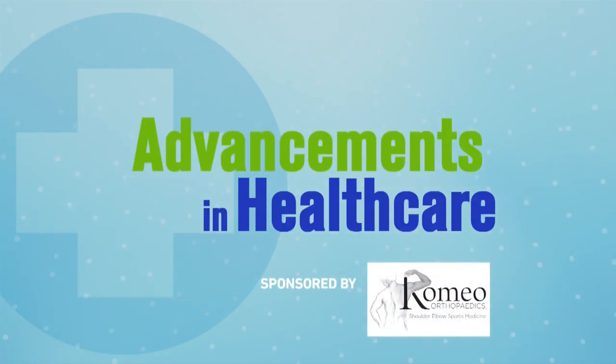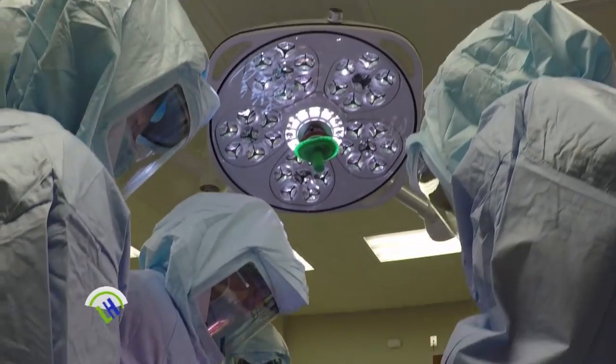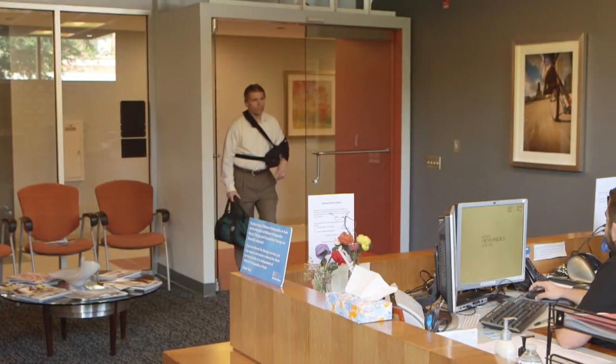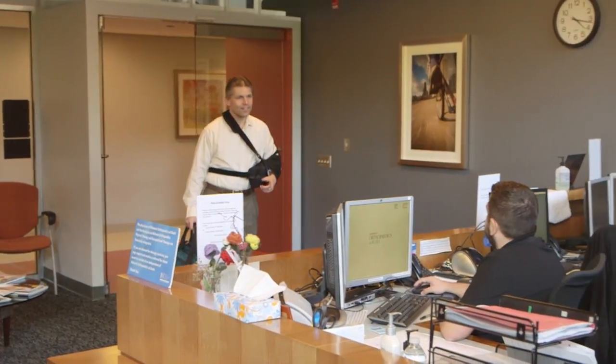Previously on Advancements in Healthcare, we saw Dr. Anthony Romeo perform a total shoulder replacement and then followed our patient during the beginning stage of his recovery. Now at six weeks, Paul has the green light to progress in the next phase of recovery.